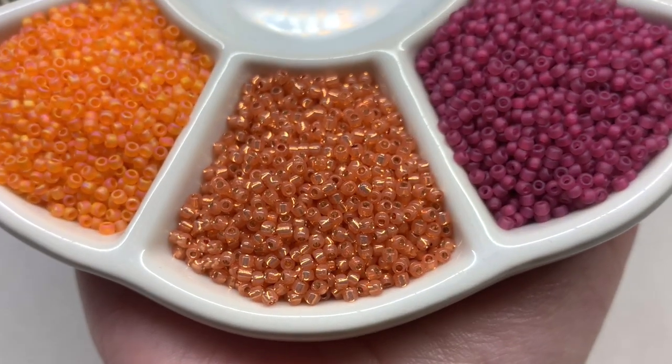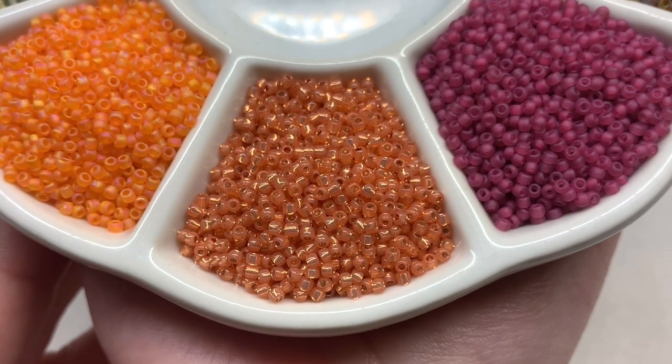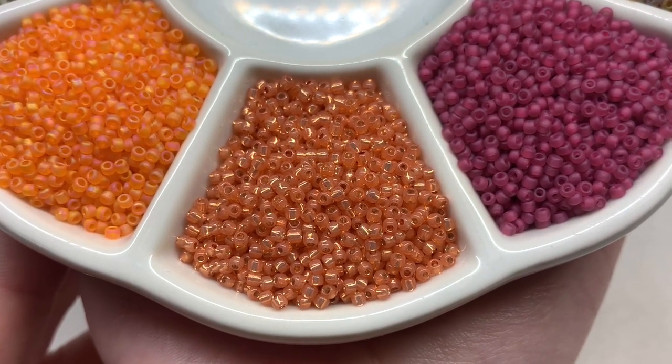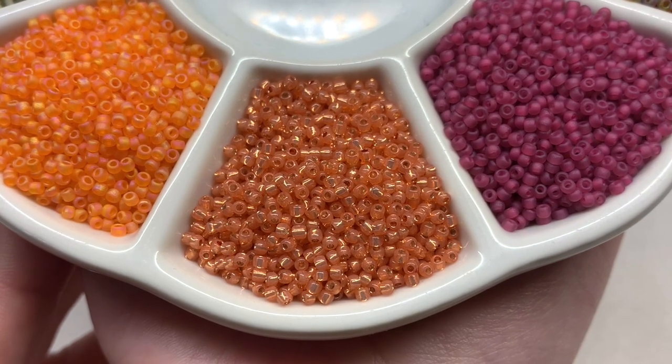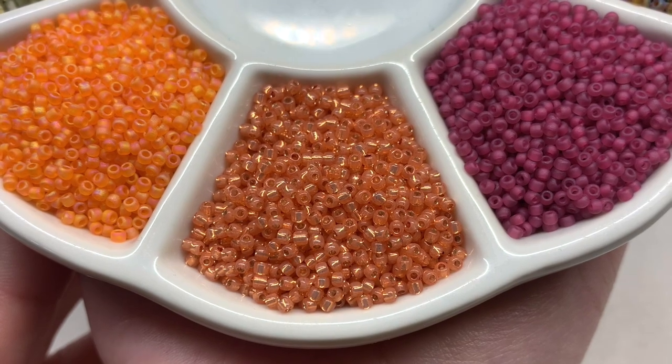Then we have another one of those alabaster varieties with the metallic lining and inner sparkle, in a stunning shade of peach or salmon — which I also think looks great alongside that brighter orange we just looked at.